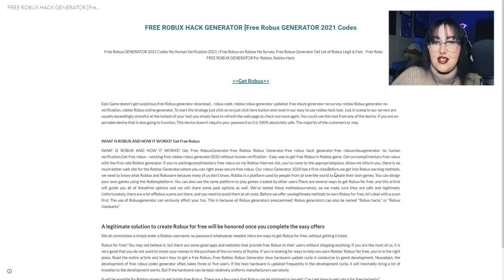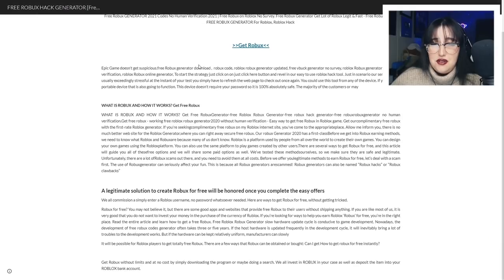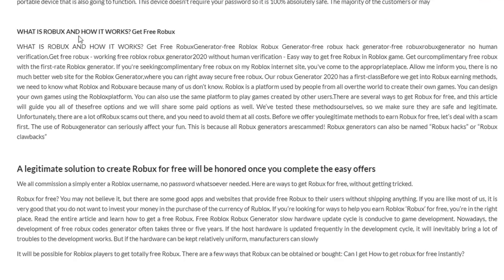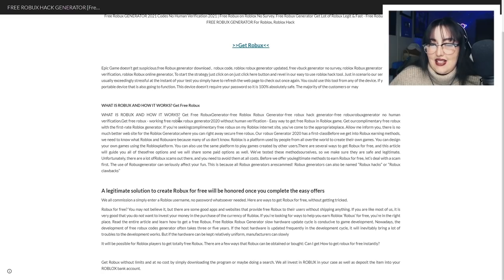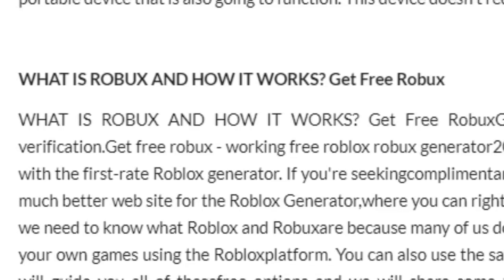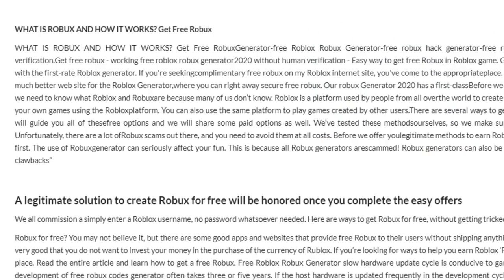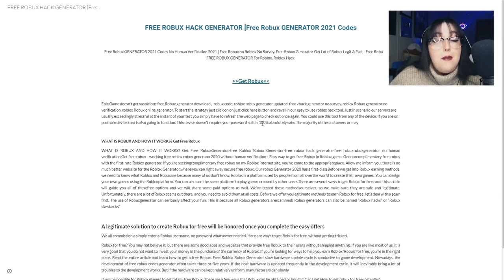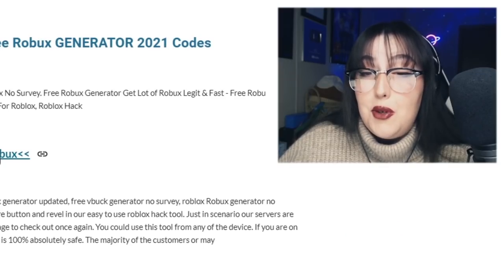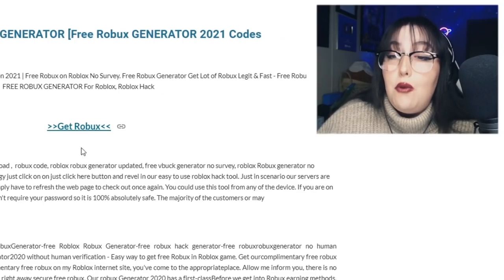This is scary. Free Robux hack generator 2021 codes. No human verification 2021. No survey. What is this site? How does it work? Get free Robux generator — it's just repeating the same thing over and over. Allow me to inform you there's no much better website for the Roblox generator. I hate the way that everything is worded. A legitimate solution to create Robux for free will be honored once you complete the easy offers. Is this just another random website? I feel like I'm going to get hacked or attacked.